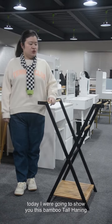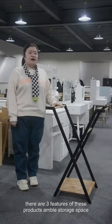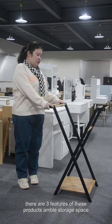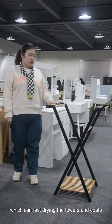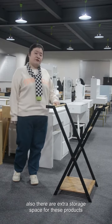Today, I will show you this bamboo coat hanger. There are three features of these products. Ample storage space, which can be used for drying towels and coats. Also, there are extra storage spaces for these products.